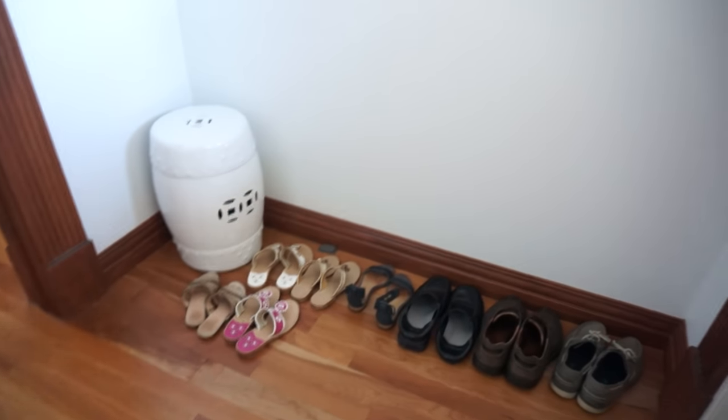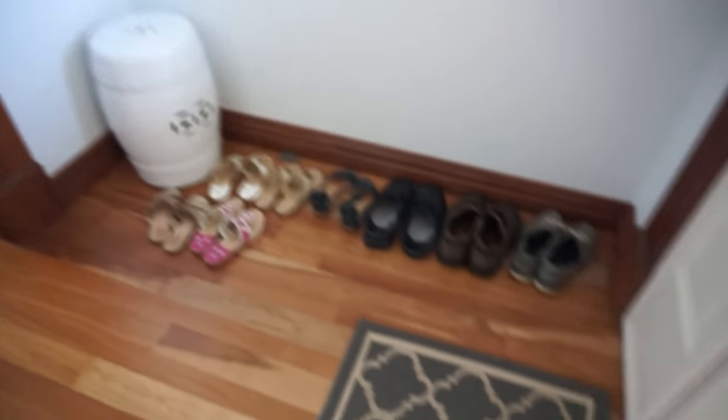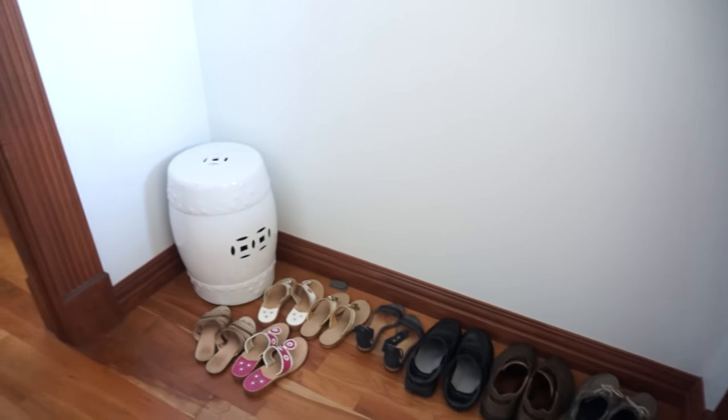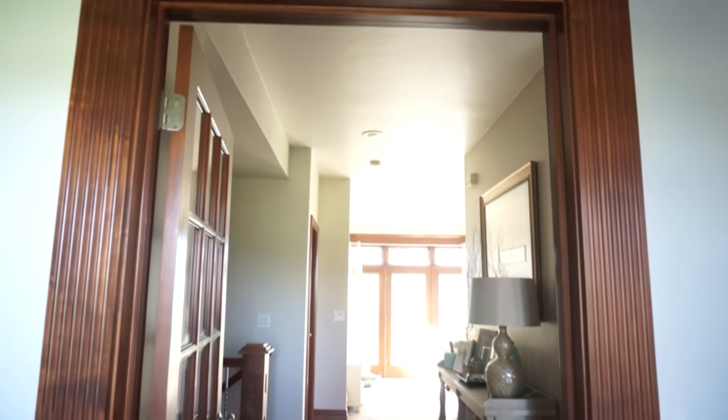This is our little entryway when you first enter our house. There's really nothing going on in here right now and it's very echoey. We just have all our shoes here, that little garden stool, and of course a mat when you enter. We still have to work in this room so I'll update you guys on that later. I did get a light fixture to put up here which obviously is not up yet. Going into our house, this is what you will see.